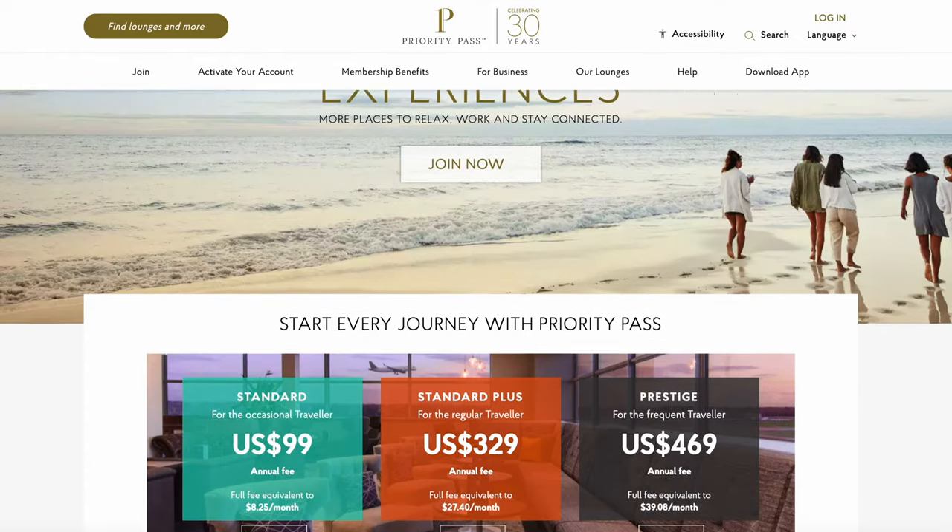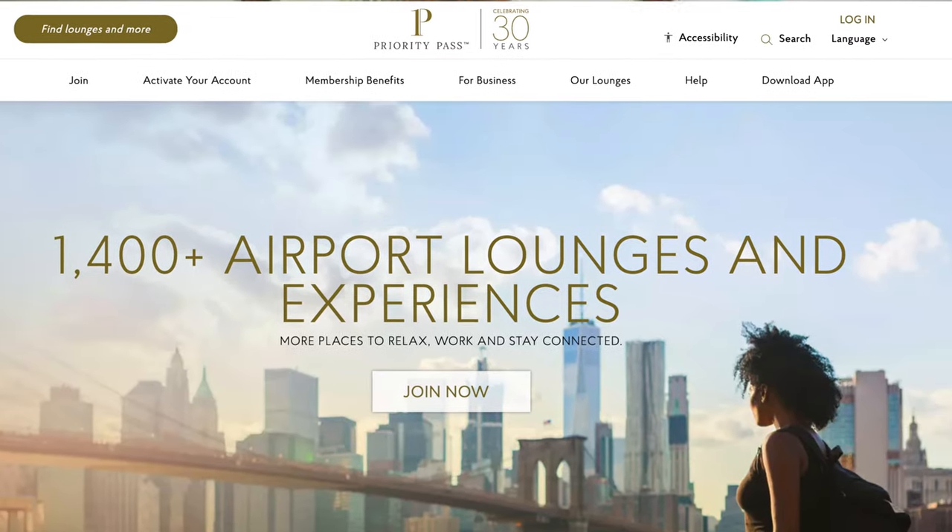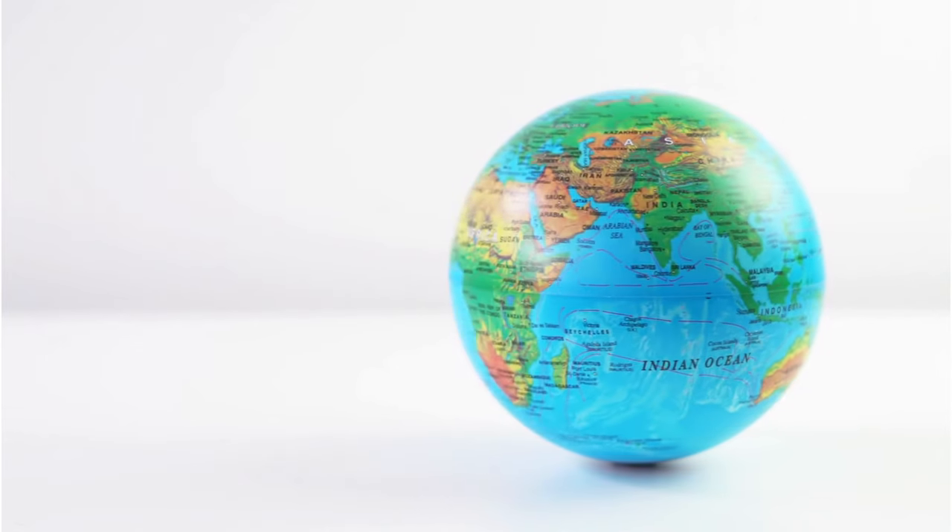Assuming you were totally new to Priority Pass, let's go over some of the basics about what it is and how it actually works. Simply put, Priority Pass is the largest airport lounge access program in the world, and this past year was their 30th year in business. One of the benefits of being the largest operator is that they offer access to over 1,400 different airport lounges in over 148 different countries around the world.